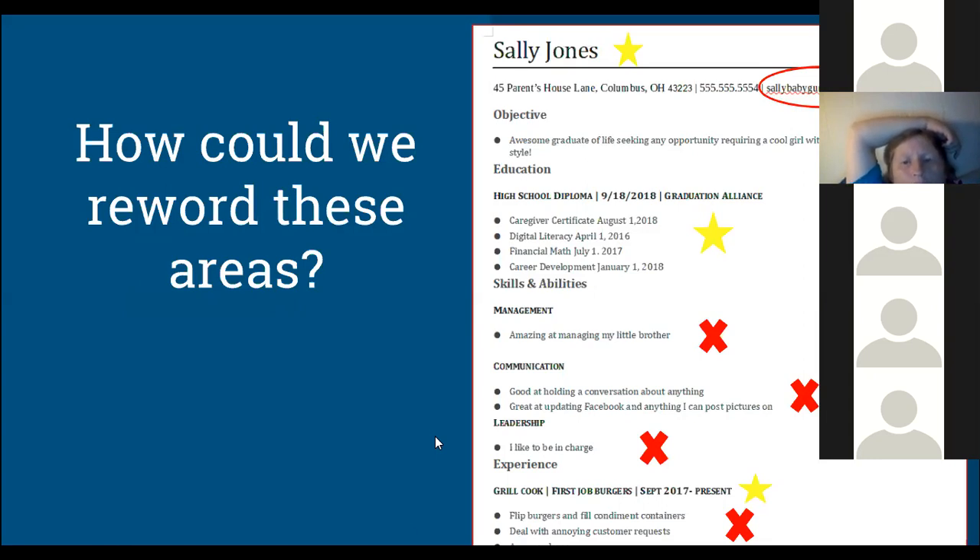Just to add — under the grill cook position, it says 'deal with annoying customer requests,' which is not something you'd want to list as part of your job responsibilities. Also, at the top right-hand corner there's a clip art picture of a girl dancing — that's not appropriate for a resume. No pictures or anything like that. If you're in a creative industry, use a portfolio separately; your resume is not the spot for it.